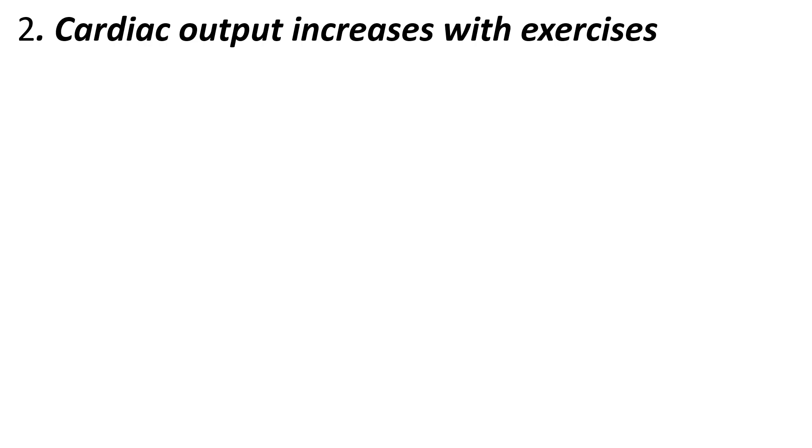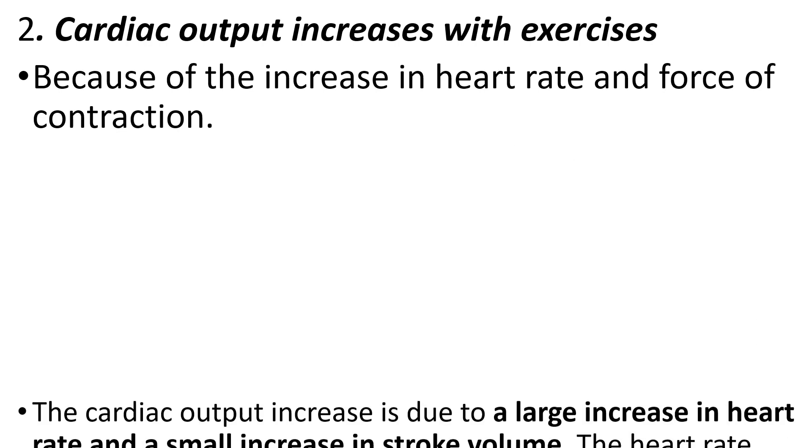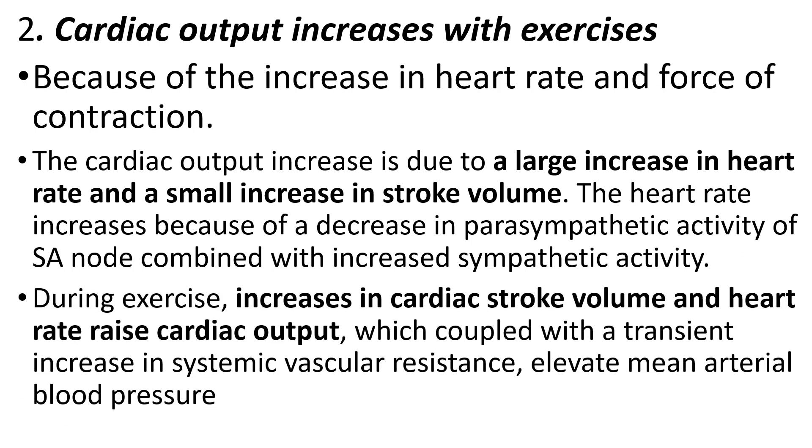The heart pumps more and more blood to the tissues so that oxygen and nutrient availability will be increased. Cardiac output increases due to a large increase in heart rate and a small increase in stroke volume. Heart rate increases because of a decrease in parasympathetic activity of the SA node with increased sympathetic activity during exercise, which elevates mean arterial blood pressure.